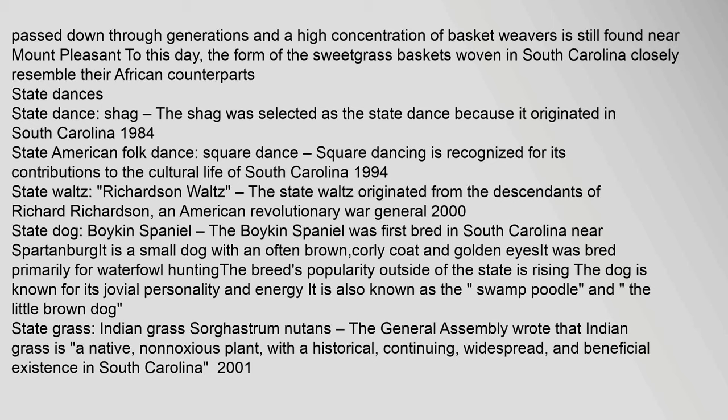The form of the sweetgrass baskets woven in South Carolina closely resembles their African counterparts. State dance: Shag. The shag was selected as the state dance because it originated in South Carolina. Year adopted: 1984. State American folk dance: square dance. Square dancing is recognized for its contributions to the cultural life of South Carolina. Year adopted: 1994. State waltz: Richardson Waltz. The state waltz originated from the descendants of Richard Richardson, an American Revolutionary War general. Year adopted: 2000. State dog: Boykin Spaniel. The Boykin Spaniel was first bred in South Carolina near Spartanburg. It is a small dog with an often brown, curly coat and golden eyes. It was bred primarily for waterfowl hunting. The breed's popularity outside of the state is rising. The dog is known for its jovial personality and energy, and is also known as the Swamp Poodle and the little brown dog.